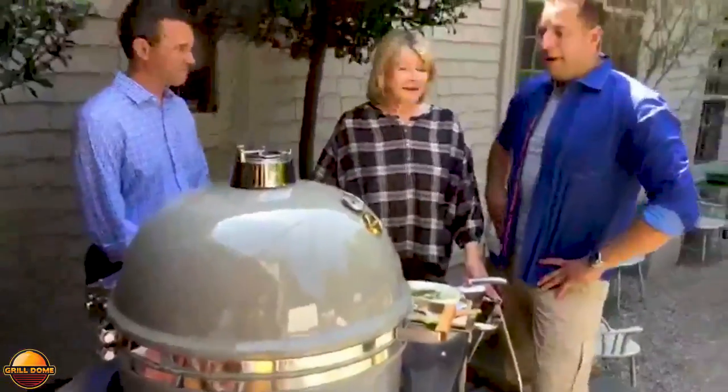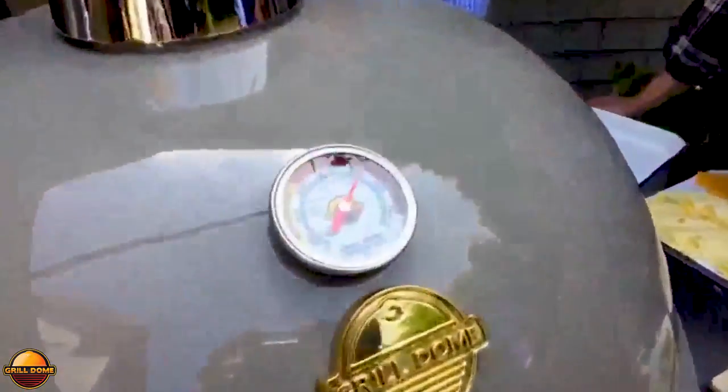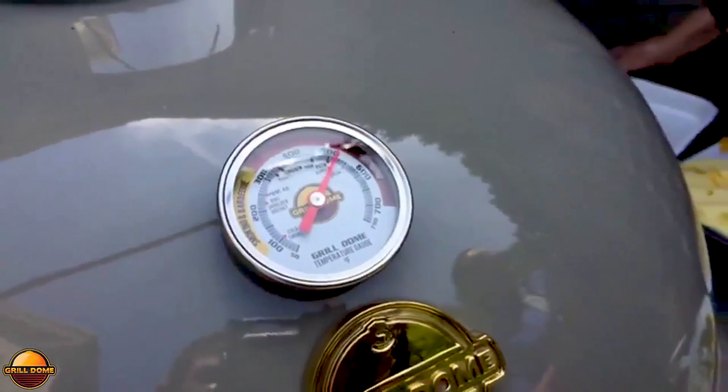Have you ever seen anything prettier? Never. I'll tell you something about the grill — I've never worked with it before, and Jason asked me what temperature I'd like it on. I asked for 500 degrees, and it went from 400 to 500 with a few tweaks from Jason in a matter of minutes.